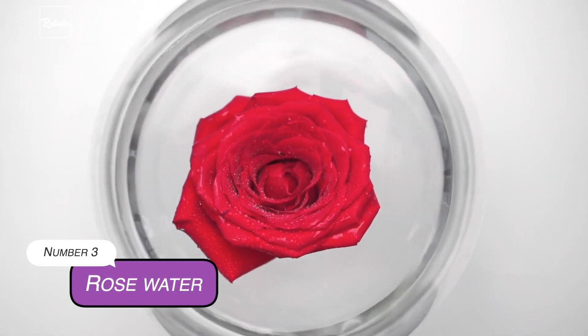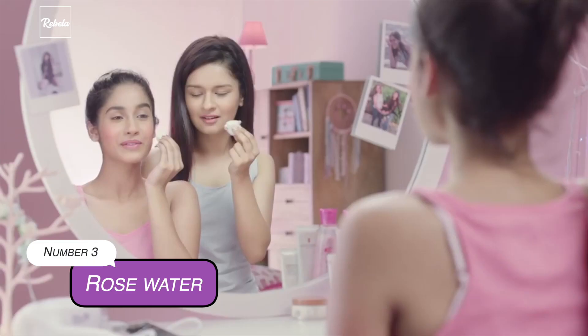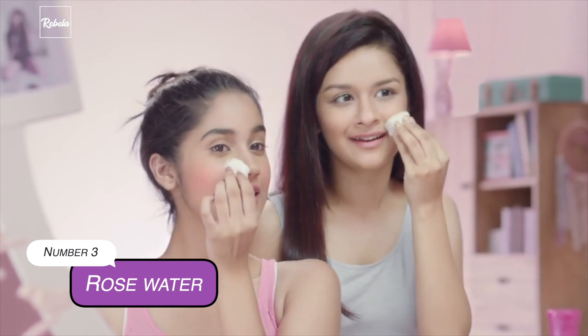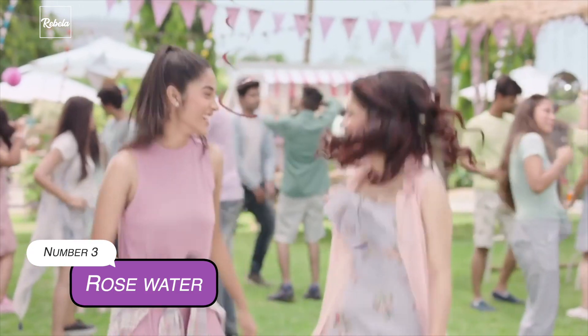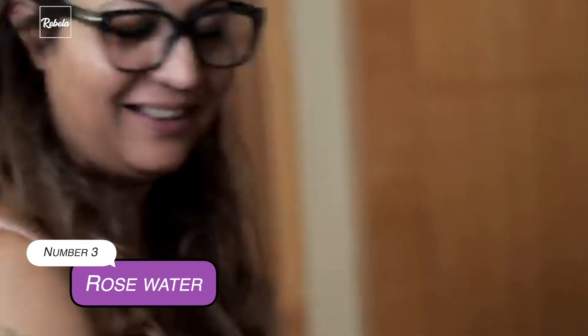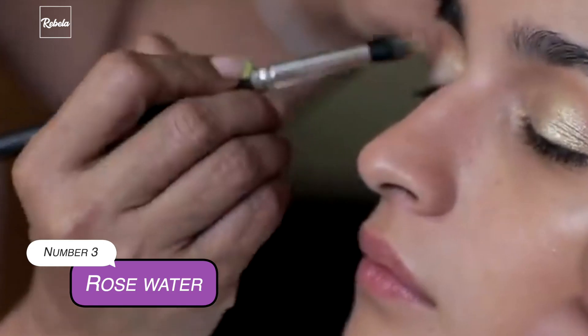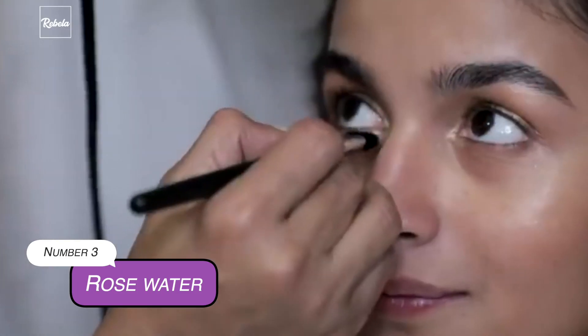3. Rose Water. In case you didn't know, rose water isn't really a newly found beauty innovation. It's actually been used for centuries. People across cultures have used it for its hydrating and soothing power. Not to mention how it serves as a natural antiseptic and anti-inflammatory ingredient. On top of all these benefits, can we appreciate how it smells so deliciously good? Rose water is the ultimate skin care prowess. Another great part of it is you can easily find a bottle of rose water at your nearest drugstore or Whole Foods.